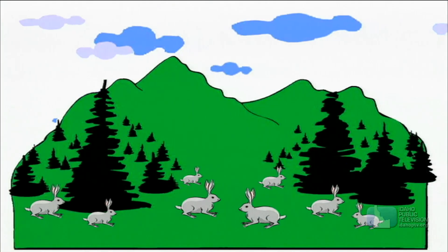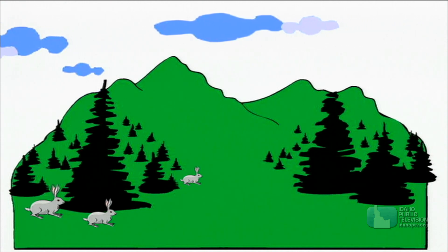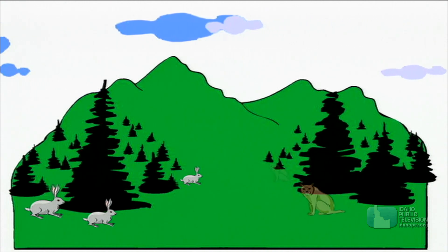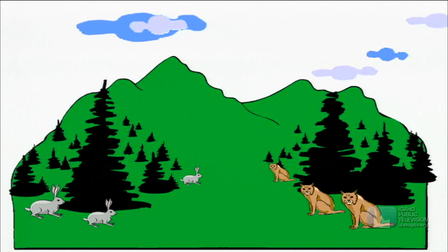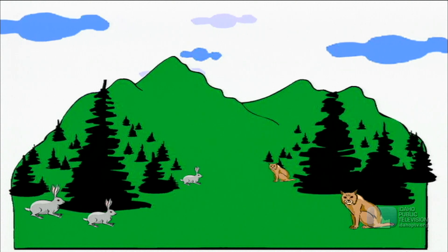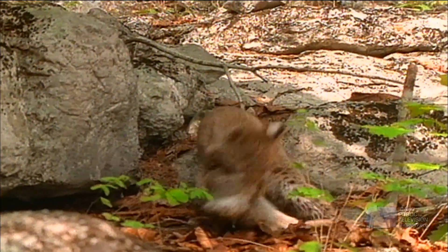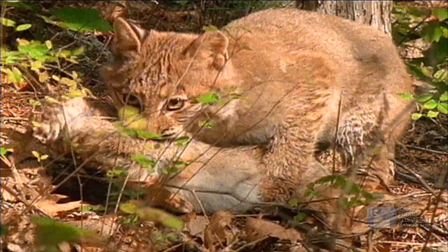Did you know every ten years the population of jackrabbits naturally drops off? Bobcats rely on jackrabbits for food, so with fewer jackrabbits to eat, many bobcats will starve to death. In this way, the population of prey animals controls the populations of predators.